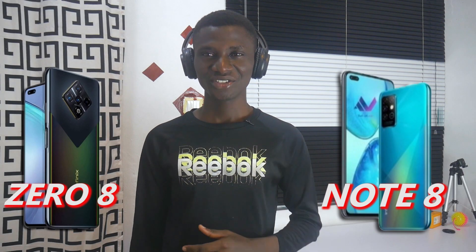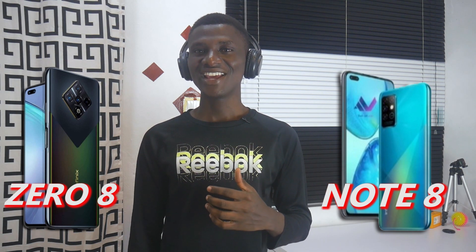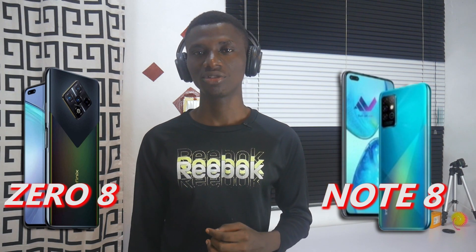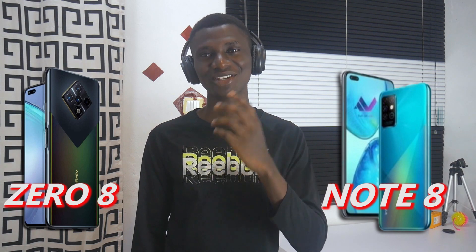If you did enjoy this video, please remember to hit the subscribe button and subscribe to TechCardine24 — it will mean so much to me. If you have any comments or questions, you can drop them in the comment section below. That will be all for now. Thanks for watching — I'll catch you guys in my next one.